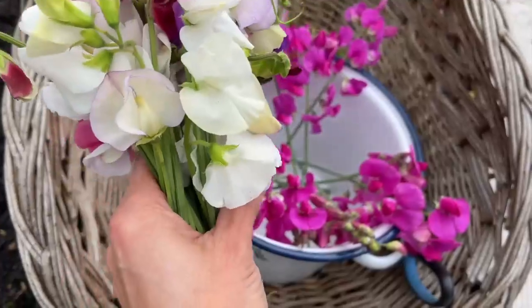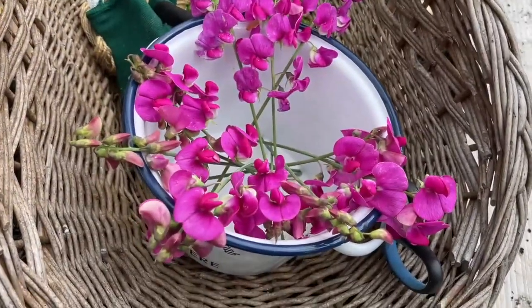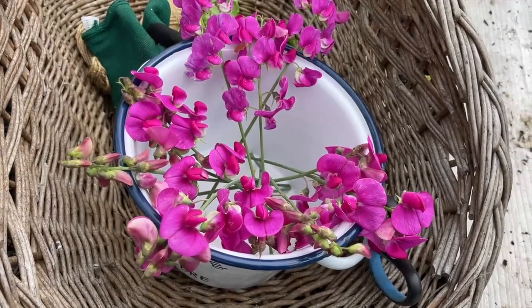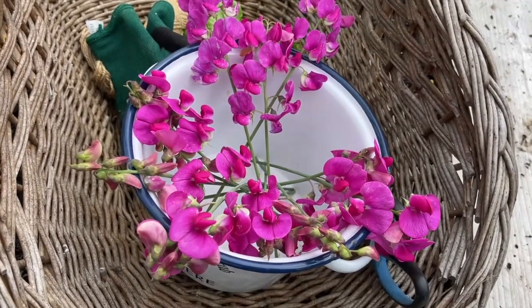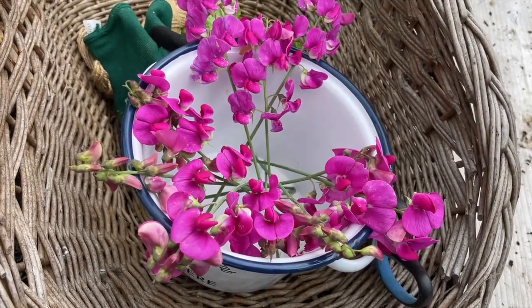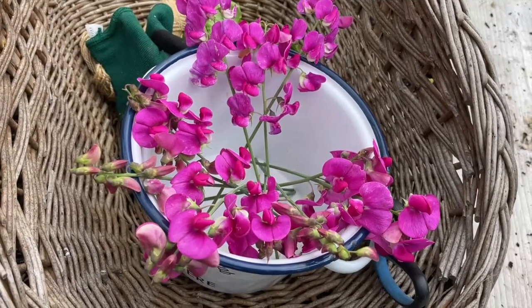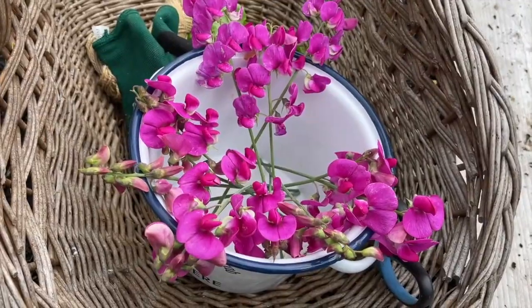These sweet peas in my hand are the ones I've just picked in the kitchen garden. These ones are the ones that I picked by the Orchard Gateway - they're perennial sweet peas, and I just love the fact that you don't have to do anything with them. They just come back year after year. The colour is so vibrant. They don't smell amazing, but they just look really pretty and completely and utterly effortless.